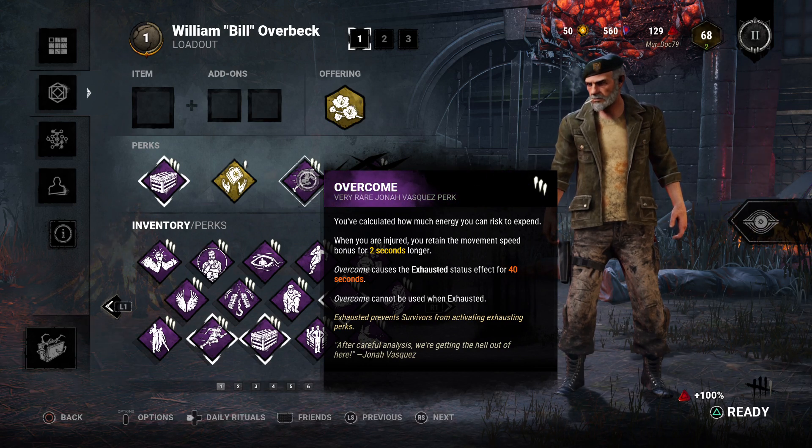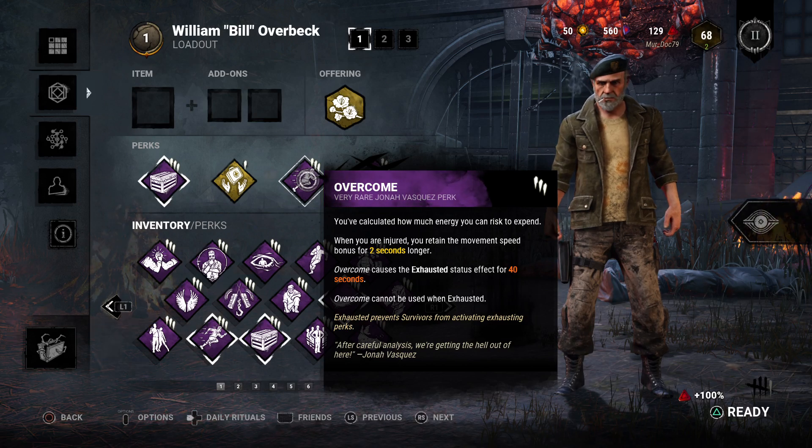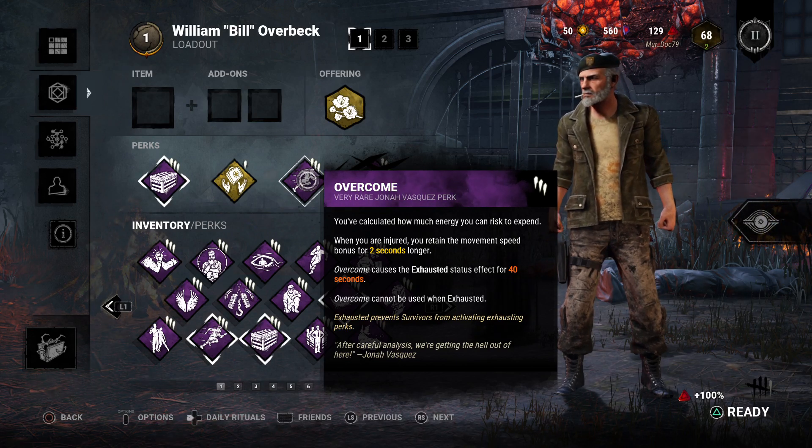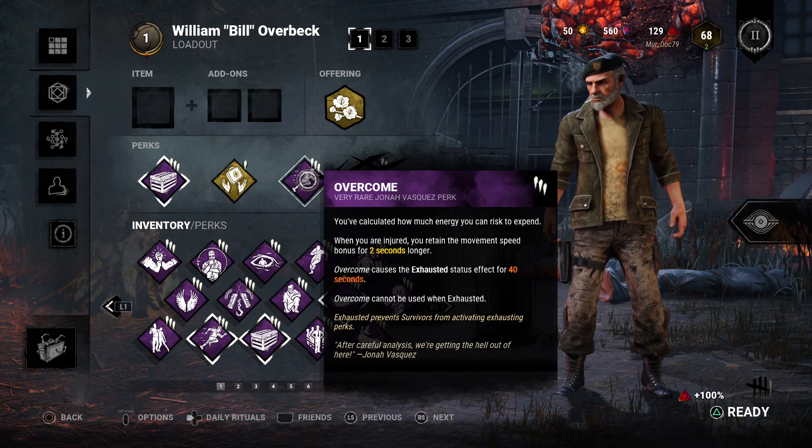We've got Overcome on there, which is a Jonah Vasquez perk. You basically retain the speed boost when you get hit for two seconds longer. It does cause exhaustion for 40 seconds, but that doesn't really take long to run out.